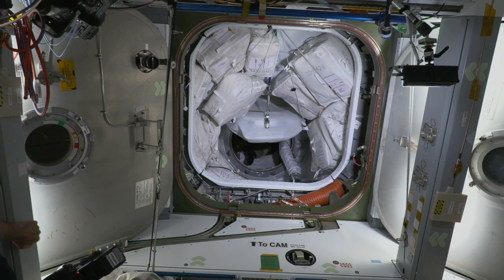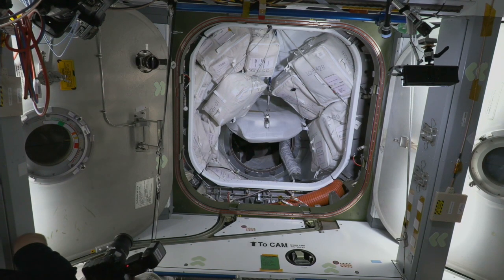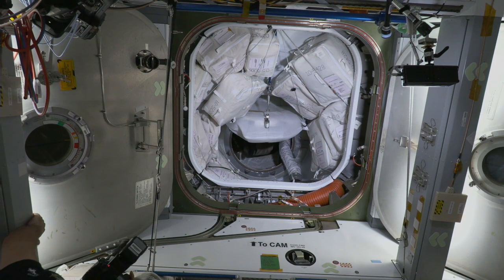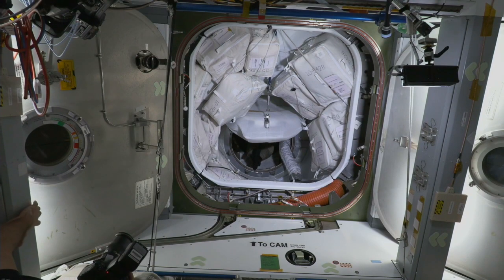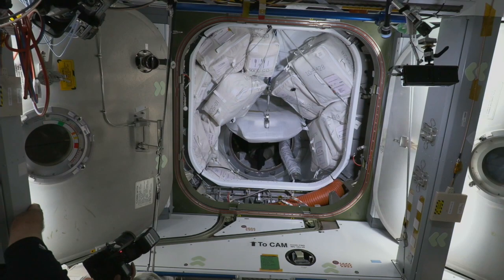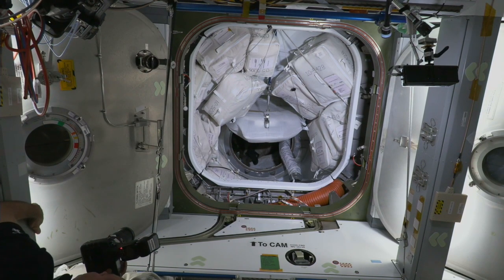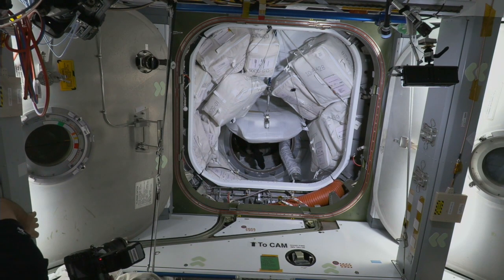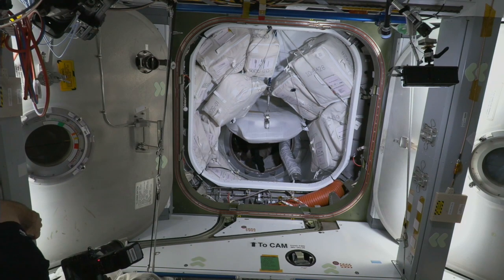We're standing by for the crew to start making their way through. The hatch on Dragon is now open — the station-side hatch was opened some time ago. They've got a couple of steps to prepare Dragon for docked configuration, and then we should start to see them make their way through the pressurized mating adapter and into the International Space Station.